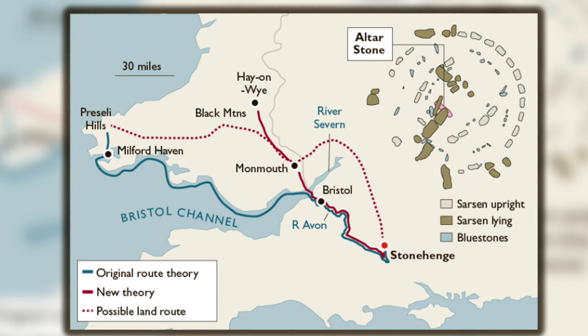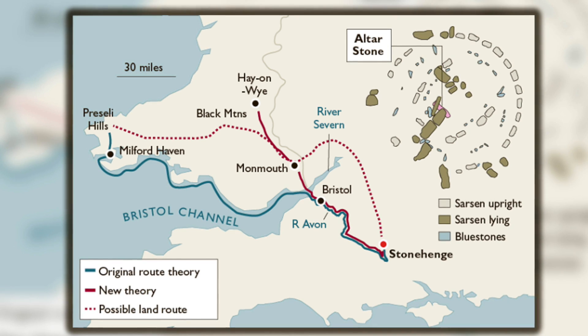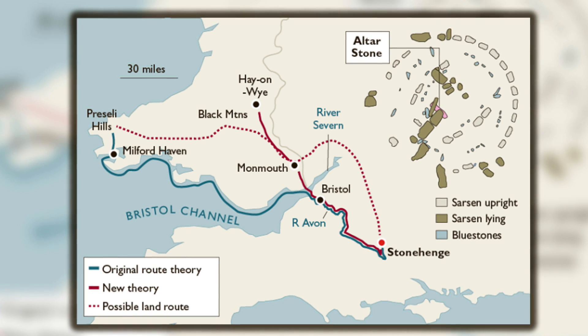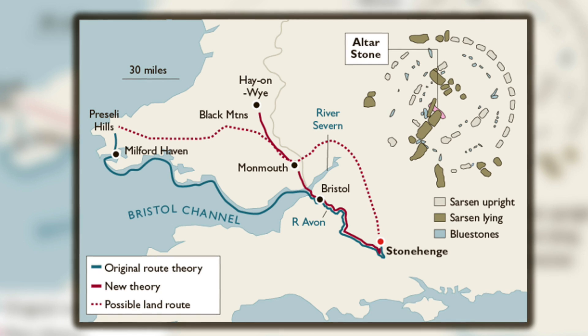This south-western Welsh source was a key piece of evidence in support of the boat transportation theory, because the bluestones came from further north, and so by plotting the sources of the bluestone rocks and the altar stone, you can almost see the path the workers took to Stonehenge.